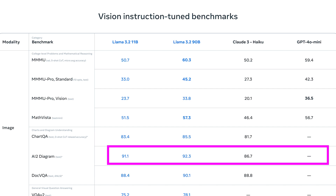In the AI2 diagram benchmark, Llama 3.2 once again pulls ahead, with the 90B model scoring 92.3, while Claude 3 Haiku scores 86.7 and GPT-4o mini doesn't have a score listed. This benchmark is about understanding complex diagrams such as technical or scientific illustrations. Llama 3.2's performance here has big implications for industries like engineering, healthcare, and education, where understanding diagrams is fundamental — from diagnosing medical conditions to helping students understand technical concepts.